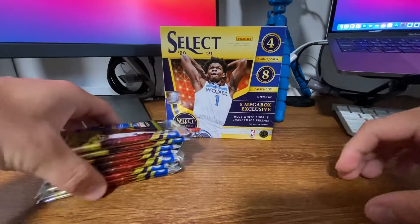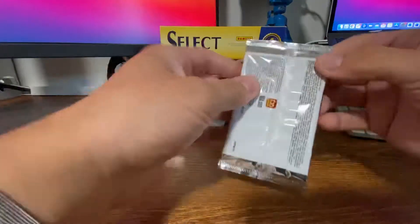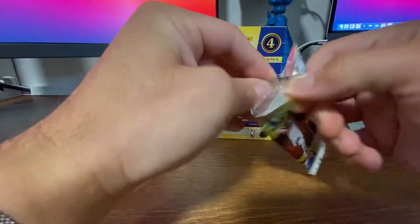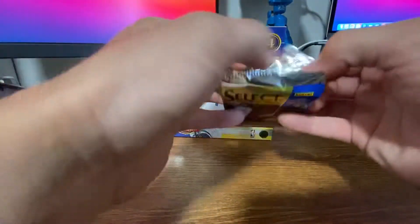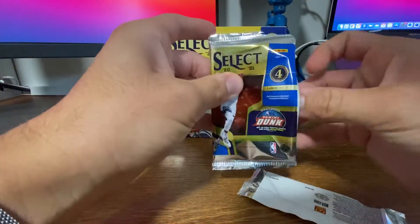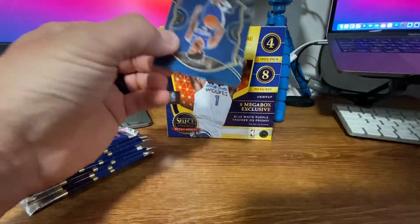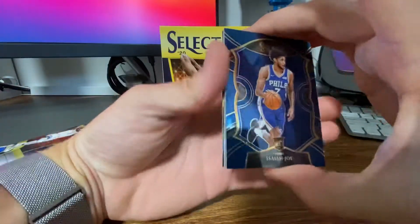Let's jump right into it with pack number one. We're looking for LaMelo, we're looking for Wiseman, Halliburton. I'm looking for some Knicks — I would love to see a Quickley, a cool Quickley would be nice, or an Obi Toppin.